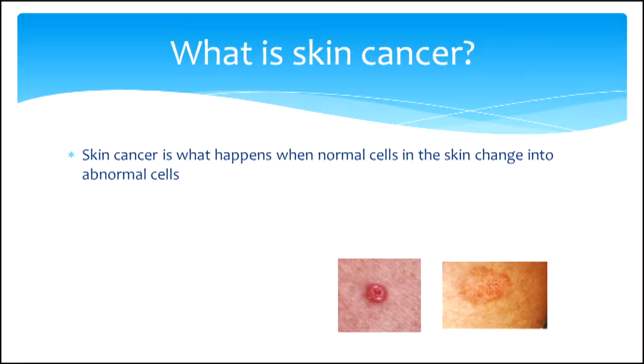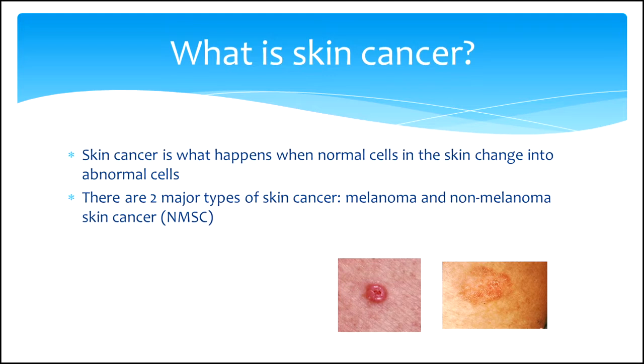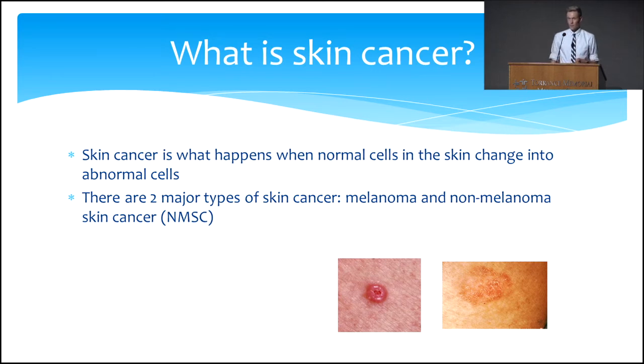Good evening, everyone. So I am lucky enough to be able to talk to you today about skin cancer. My goals for the presentation are that you leave here with a better understanding about the skin you're in, things to look for, and what to bring to the attention of your doctor. So let's start — what is skin cancer? Skin cancer is what happens when normal cells in your skin turn into abnormal cells.